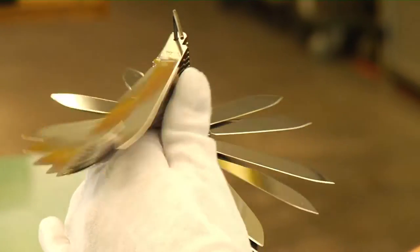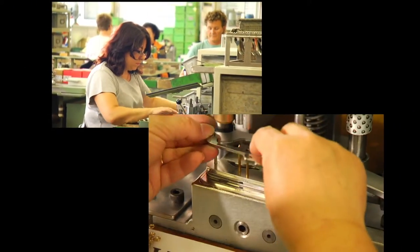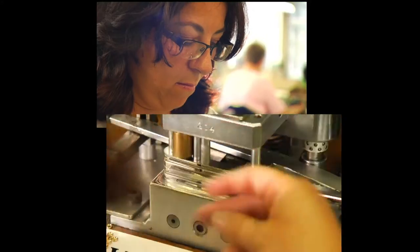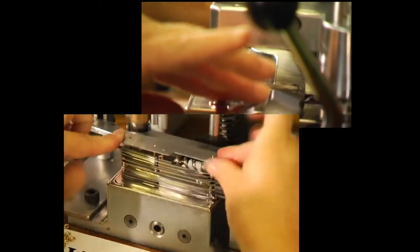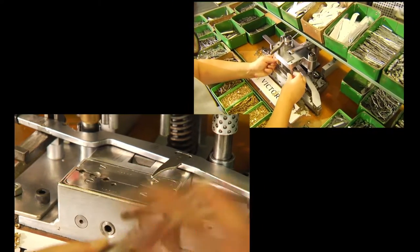This is where our flagship pocket knife is assembled — the Swiss Champ with 33 functions. During assembly, the same principle always applies: first the pins that hold everything together, then the rosettes, the outer plate of the knife, the spring, the bottle and can opener, an intermediary plate, and then to the next layer — the spring, the phillips screwdriver and the magnifying glass. The knife takes shape layer by layer.